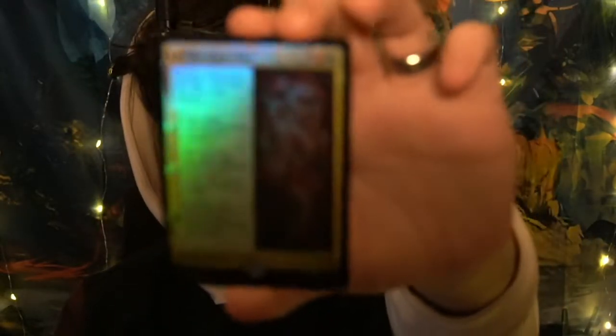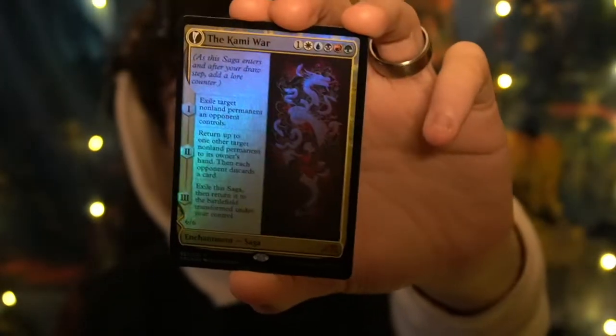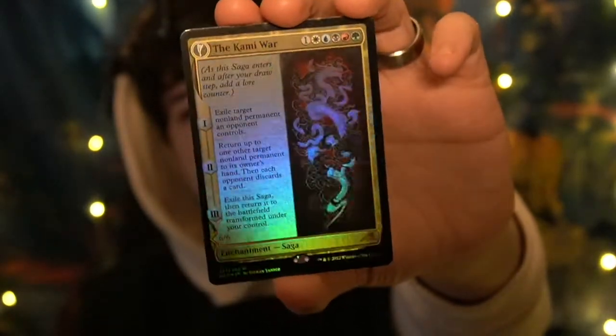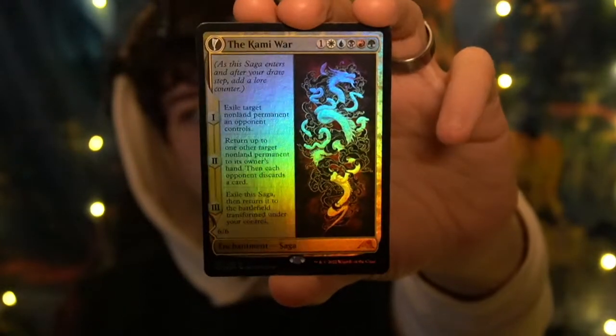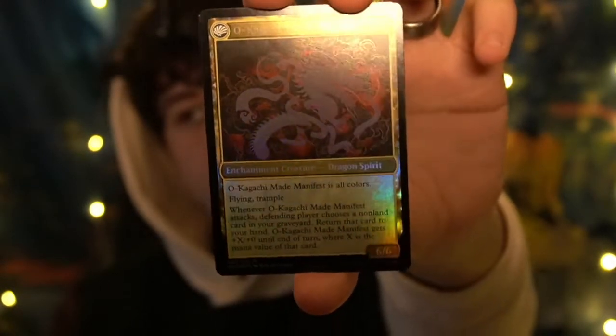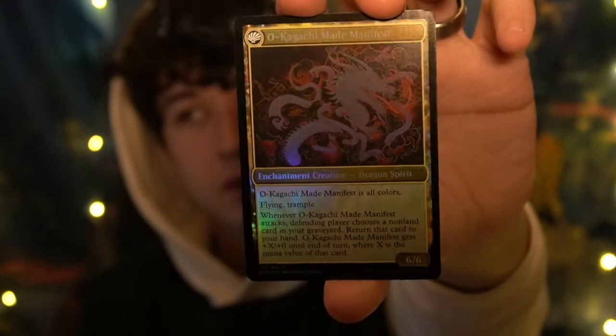Here we have a holo mythic rare saga — The Kami War. Kami is the word for god or gods in Japanese. Look how nice the art is. It takes one of each mana to summon plus another one. And on the back it's O-Kagachi Made Manifest — look at it, it's a dragon spirit enchantment creature. Six six. Beautiful card. Beautiful, beautiful card.